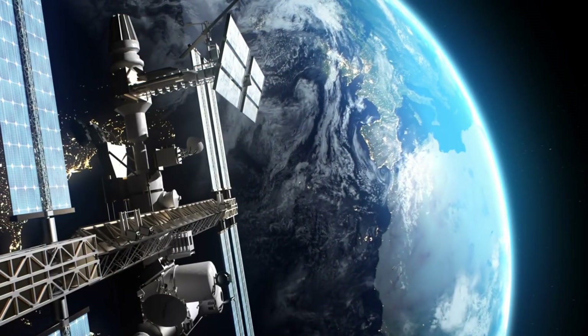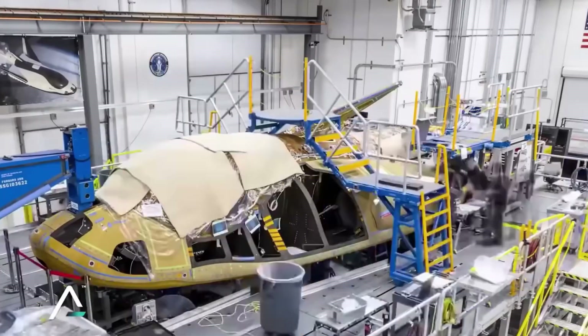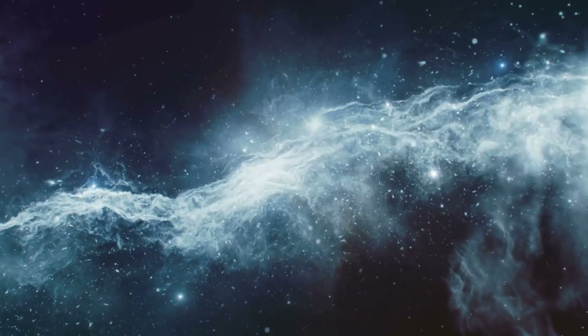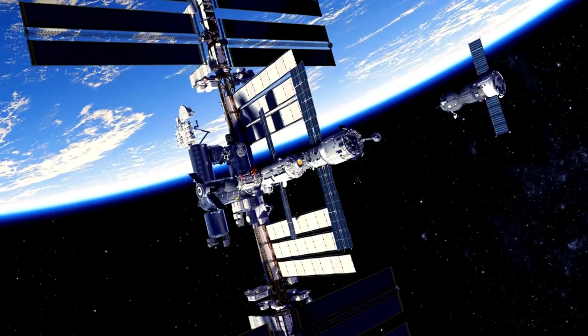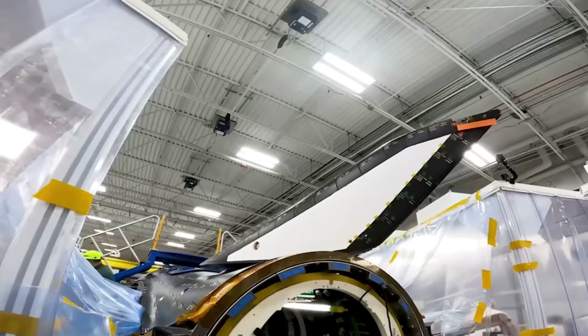The success of this program could unlock unprecedented opportunities in low Earth orbit and beyond. With each Dream Chaser vehicle capable of completing 15 missions with minimal maintenance, we're witnessing the dawn of truly sustainable space operations. From supporting the International Space Station to enabling future lunar missions, Sierra Space's innovations are paving the way for a more accessible final frontier.